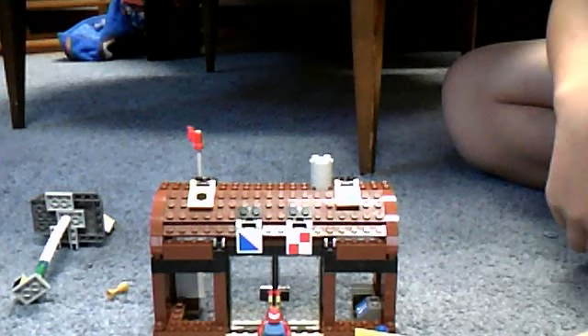The old Krusty Krab has a back wall, and it has the bolt with the cash register, and comes with Mr. Krabs, SpongeBob, Squidward, and Patrick. It also has a back room. So the old Krusty Krab is bigger and better, but they're the same price — I think around twenty-four or twenty-five dollars. I got it at Toys R Us. At the same price, the old one's better, but since I can't get the old one anymore, I got the new one.